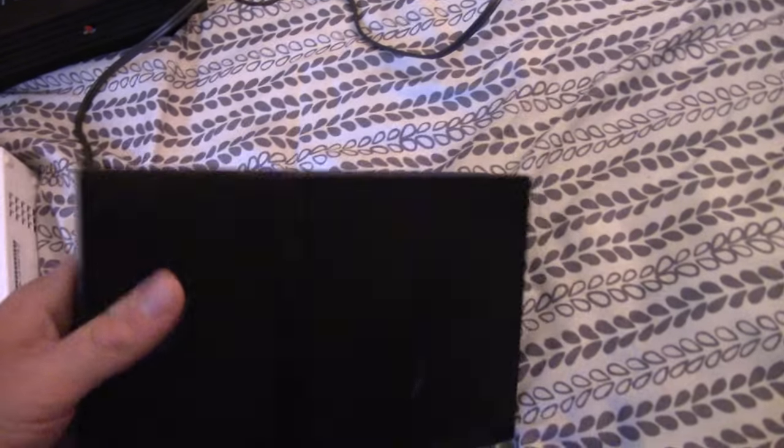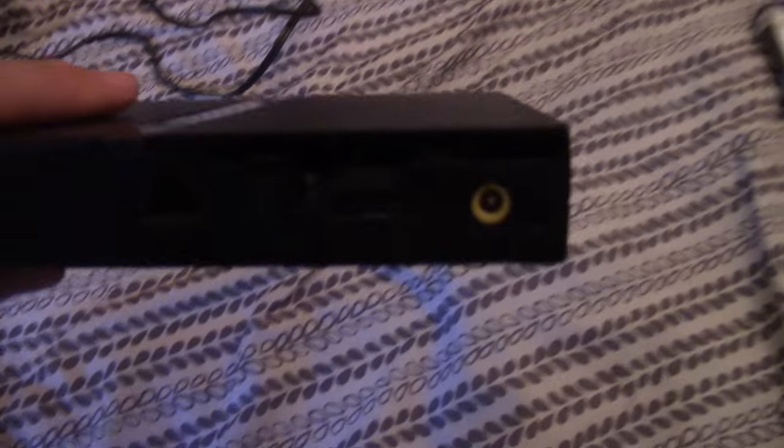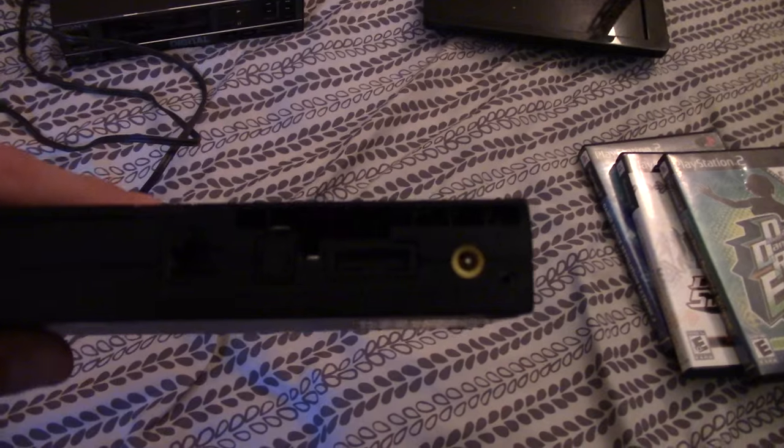I got this PS2 Slim with hookups, connection cables, memory card, and controllers for $30. These go for about $60 on eBay, so it's a decent deal — though I discovered a little bit of cosmetic damage by the time I got home, which is unfortunate but it's all right.